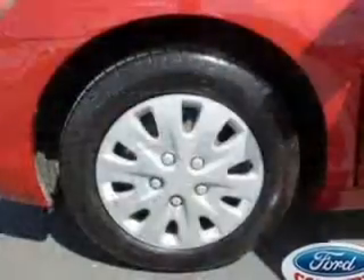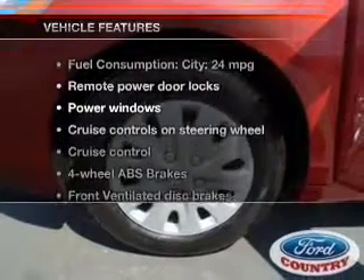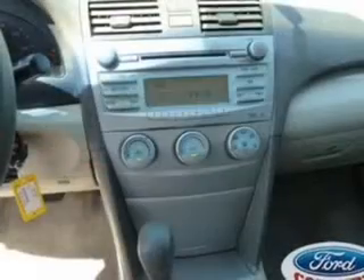Brake safely with the anti-lock braking system. And with these notable features, you won't want to miss out on the opportunity to own this amazing ride. Power door locks. Power windows. Cruise control. An AM FM stereo with an MP3 player. Power mirrors. Power steering.